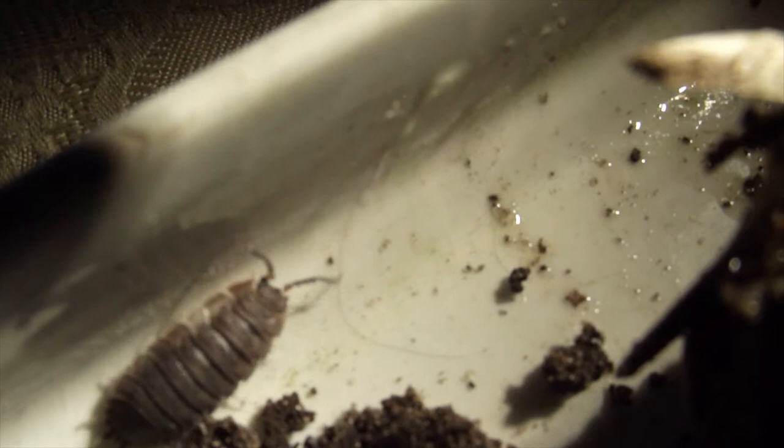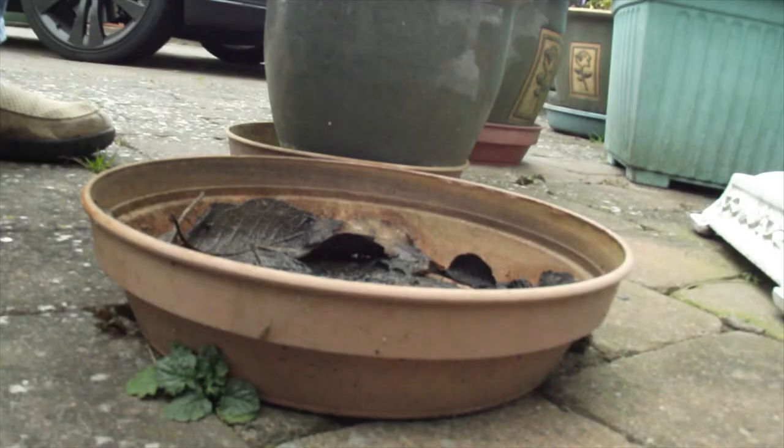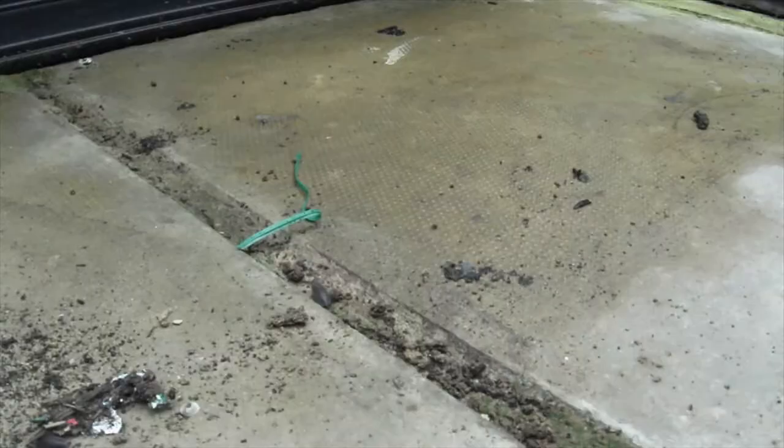I also tried to shine light on the woodlice, which they did not like. This is because woodlice are very sensitive to light, which is why you tend to find them under covered objects. This also protects them from weather conditions such as rain and strong wind, and also from predators.